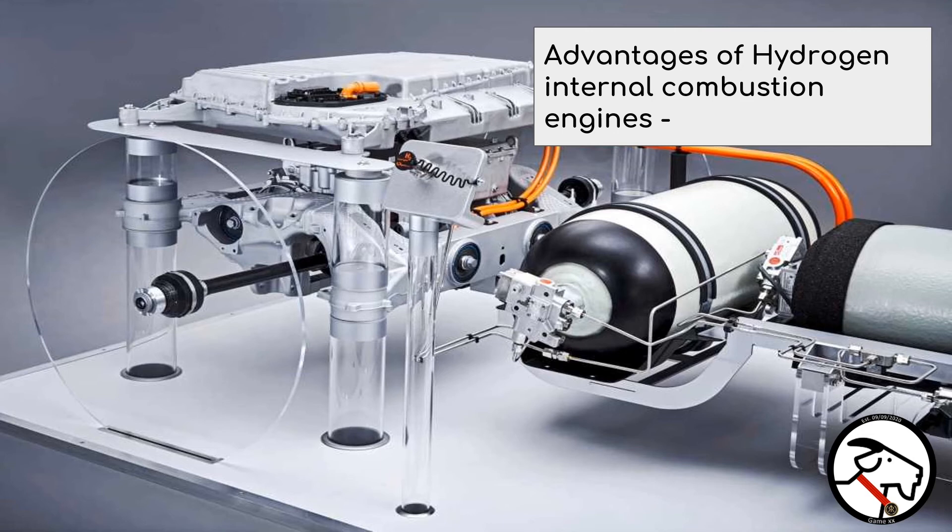To summarise: in a fuel cell vehicle, the hydrogen fuel is combined with oxygen, and the chemical energy from the hydrogen and oxygen is converted into electrical energy. In a hydrogen or gasoline-powered combustion engine, that energy is converted into mechanical energy instead.